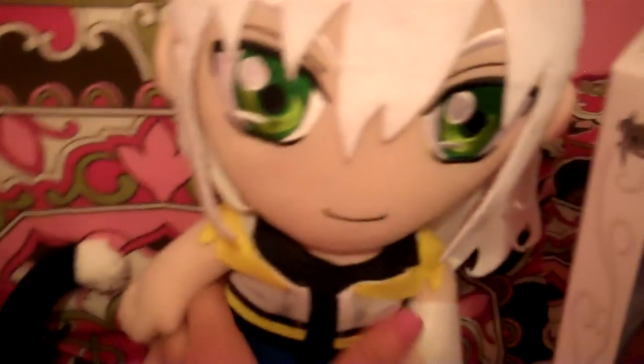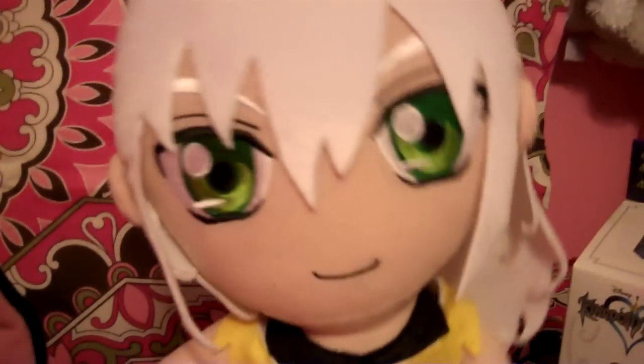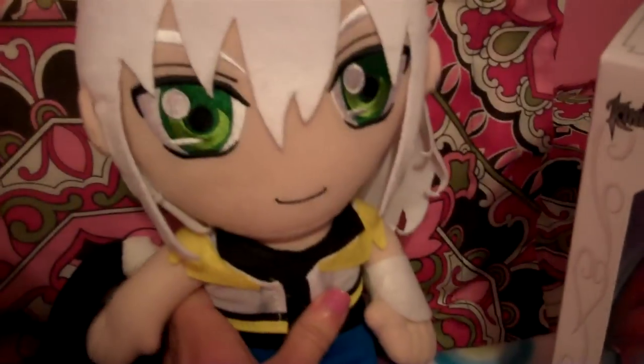And then Riku Plush! Oh my gosh, I've always wanted one of these. He is my favorite Kingdom Hearts character.